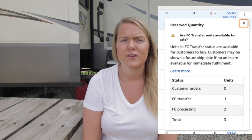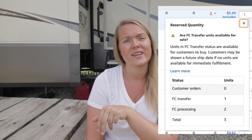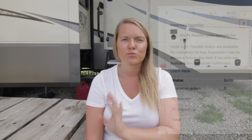You'll also see Customer Orders in Reserved. So if you sold one and have three total, it'll show two Available and one as a Customer Order. That order will then move from Customer Order to FC Processing, which means the fulfillment center is processing the order to send out to the customer.